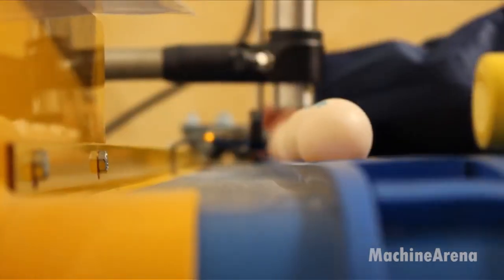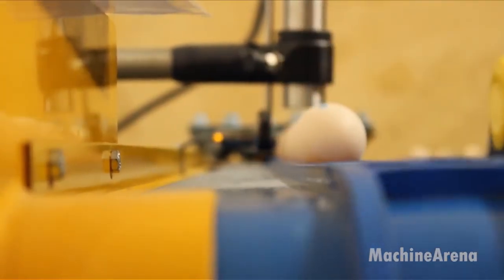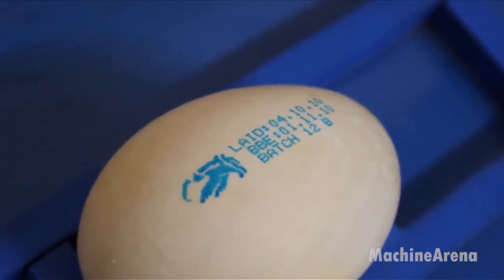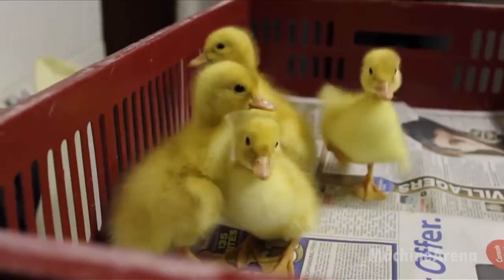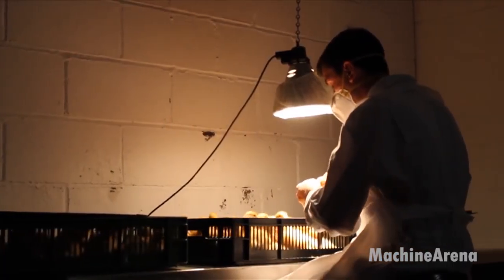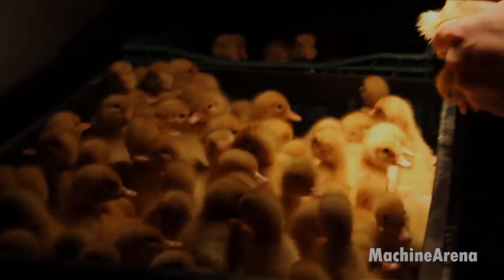Each egg is hand-collected and transferred to a controlled incubation system, where temperature and humidity are precisely regulated. Once hatched, ducklings are raised in clean, safe conditions with optimized nutrition. By 18 weeks of age, every bird has received four rounds of vaccinations, including one against Salmonella, a crucial step in ensuring food safety from the source.